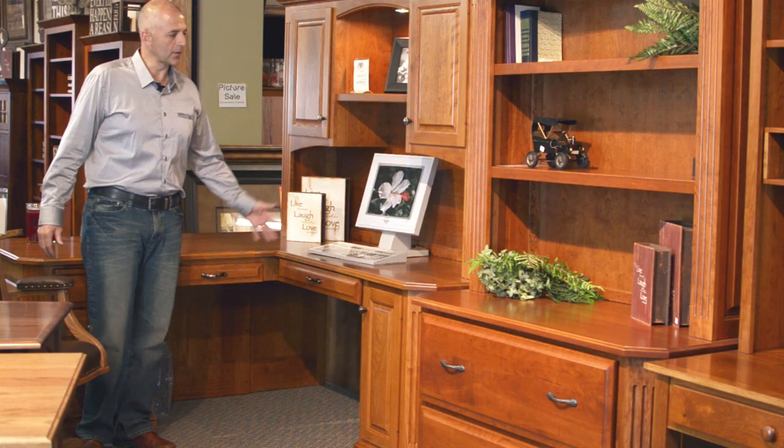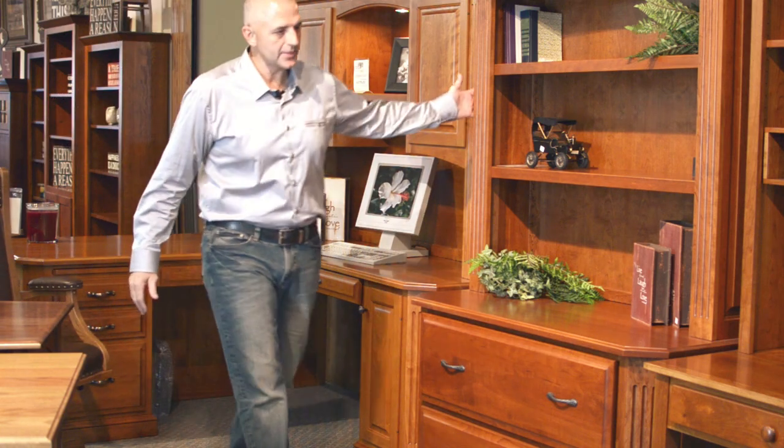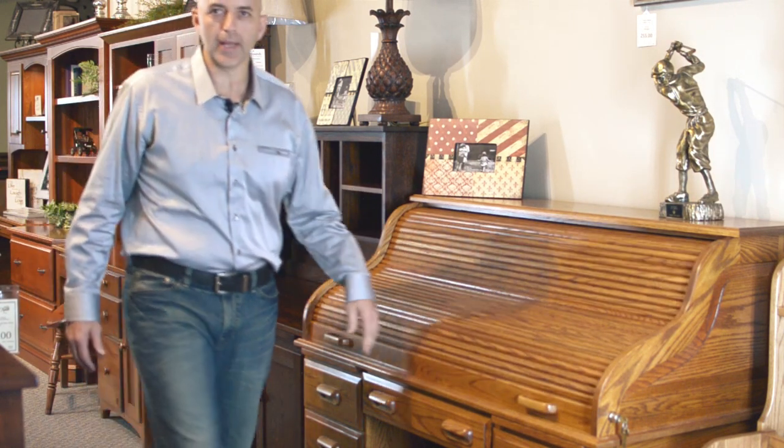We have home and corporate desks. We have office chairs, credenzas, computer desks, and a roll top, which rolls beautifully — one-handed.